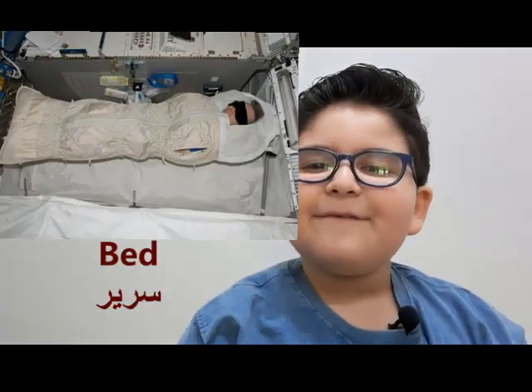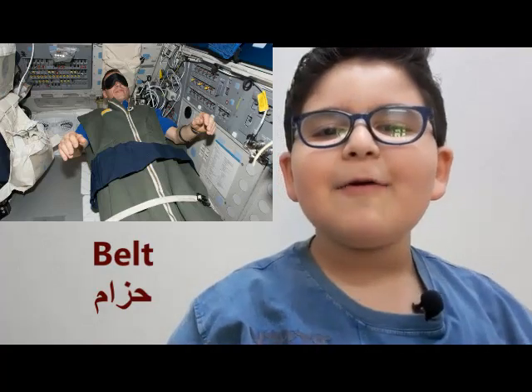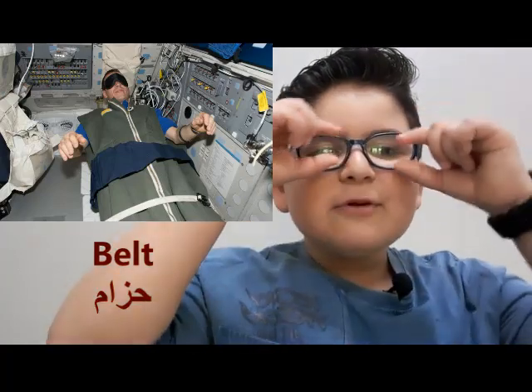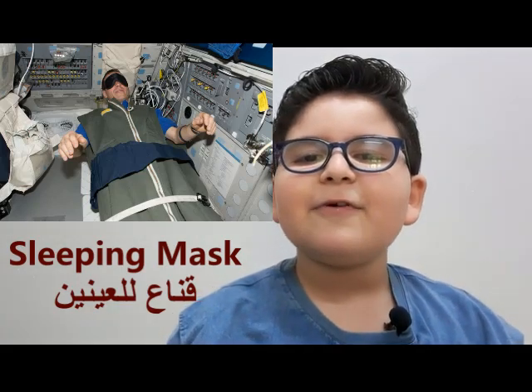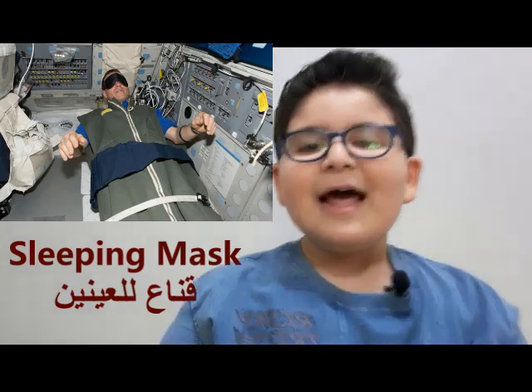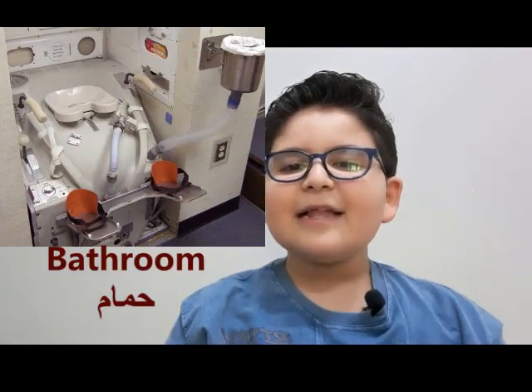One room is for sleeping. If you're very tired, the astronauts have to put on a belt so they don't fly away while they're sleeping. They also have to put on a sleeping mask because the Sun is gonna come every 43 minutes. It also has a bathroom so they can clean themselves, and it has a kitchen if you're very hungry.